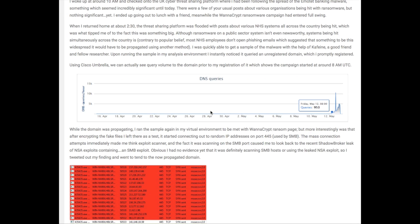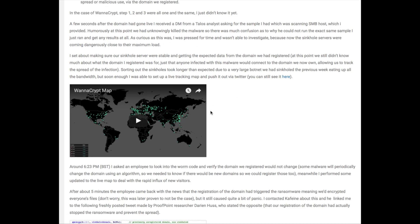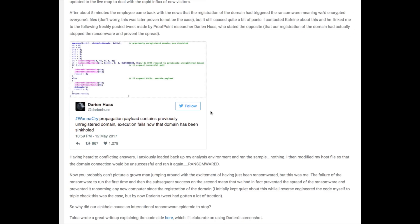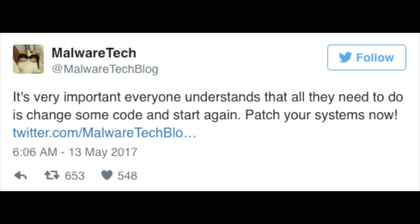UK Prime Minister Theresa May officially gave a statement about the cyber breach at NHS hospitals and assured that there has been no evidence of patient health data being compromised. An anonymous cybersecurity expert, claiming himself as MalwareTech, aged 22, stopped the ongoing cyber attack but also warned that the attack was not permanently stopped and could reboot at any moment.